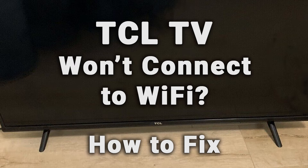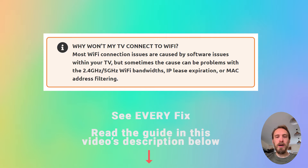If your TCL TV Wi-Fi is not working, we're going to cover exactly what you need to do to fix it. Most Wi-Fi connection issues are caused by software problems within your TV, but sometimes the cause could be problems with the 2.4 GHz or 5 GHz Wi-Fi bandwidths, sometimes by IP lease expiration or by MAC address filtering.